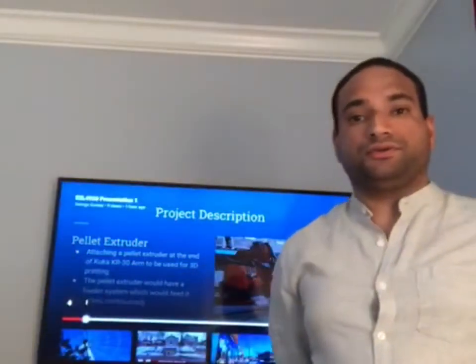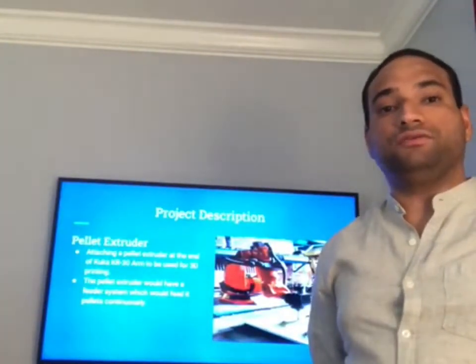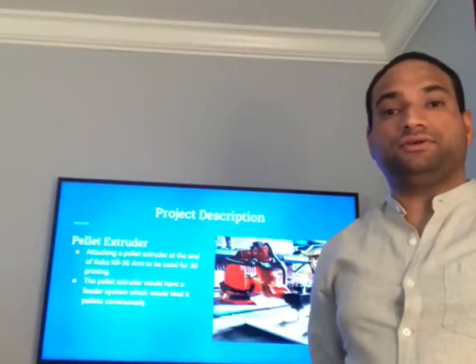Project description. Our project would entail us attaching a pellet extruder on the end of a robotic arm. In our case, our robotic arm is a KUKA KR-30 arm.